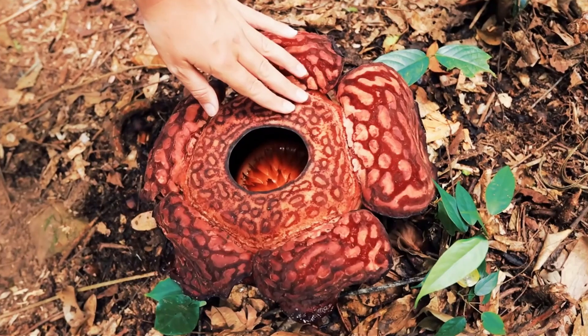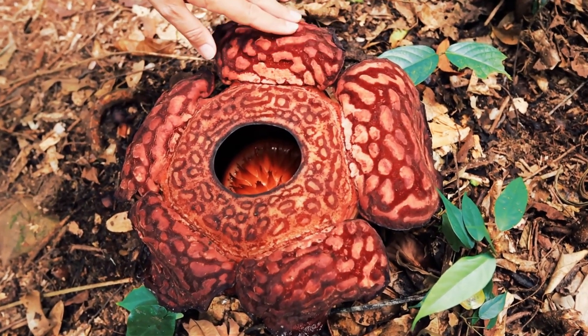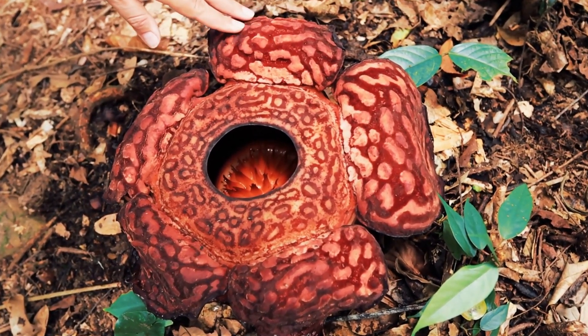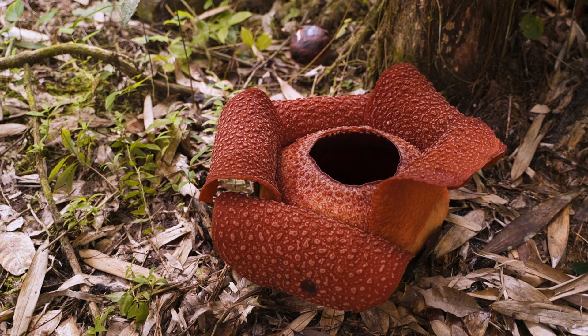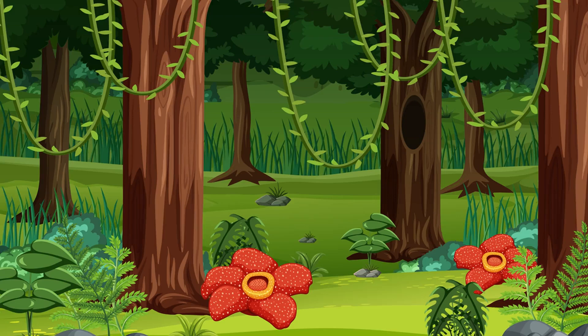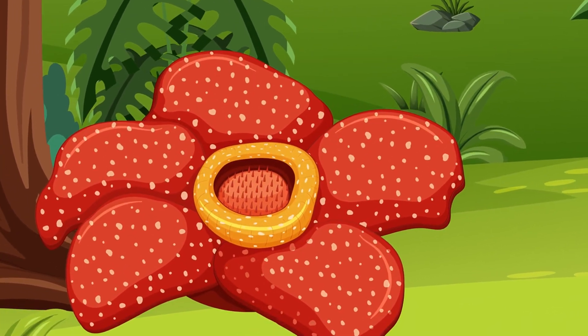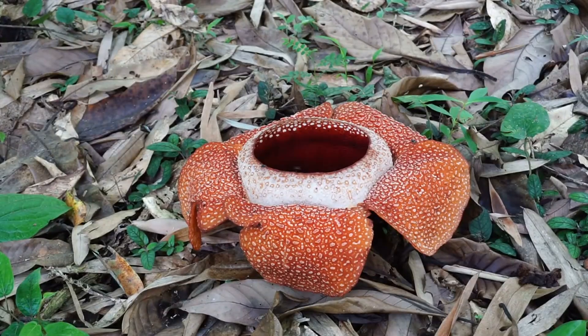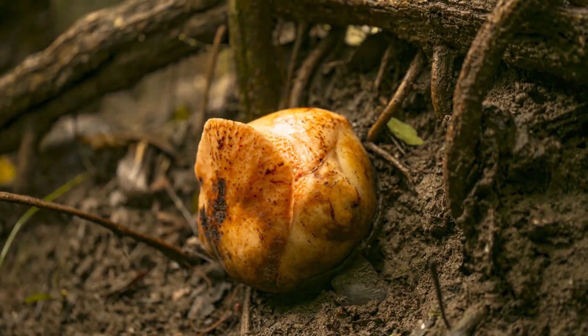Rafflesia arnoldii, the corpse flower. This Southeast Asian marvel holds the crown for the largest individual flower in the world, measuring up to 3 feet, or 1 meter, in diameter. Its fleshy, crimson-red petals are covered in white spots resembling raw meat. To attract pollinators like flies, it emits an odor similar to rotting flesh. However, don't confuse Rafflesia with the titan arum, Amorphophallus titanum, which we'll discuss later. While both are nicknamed corpse flowers, their sizes and structures differ.